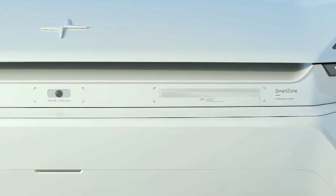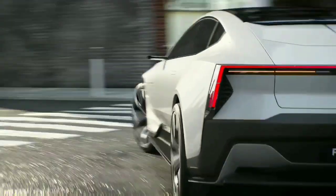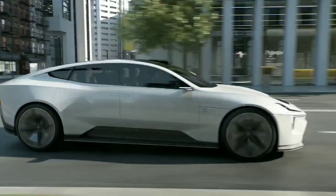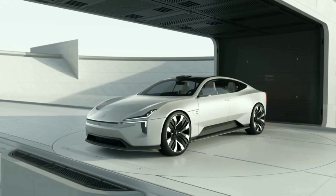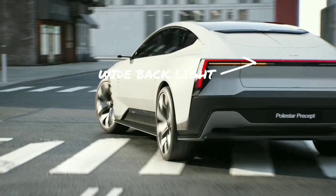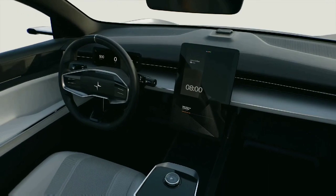LED lights and DRLs add a stylish and elegant look to the car. There is an integrated front wing just above the smart zone panel which directs air over the hood, while at the back the wide light belt spans the entire width of the car, extending into vertical aero wings. Side cameras replace conventional side mirrors.